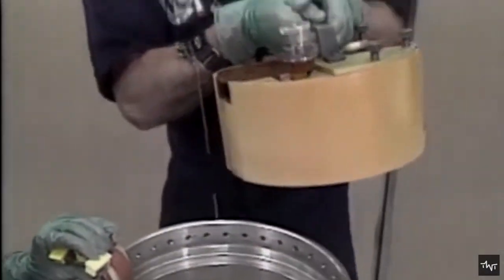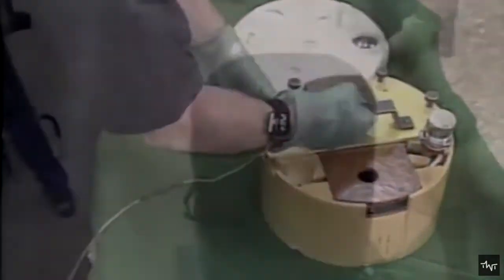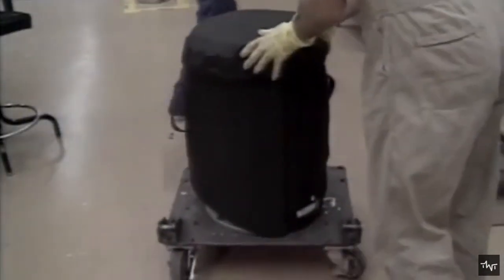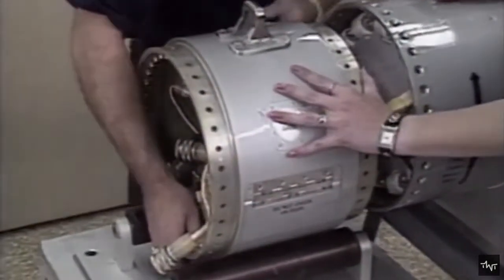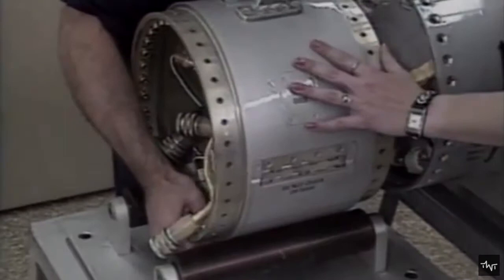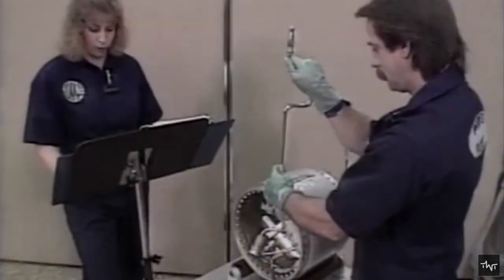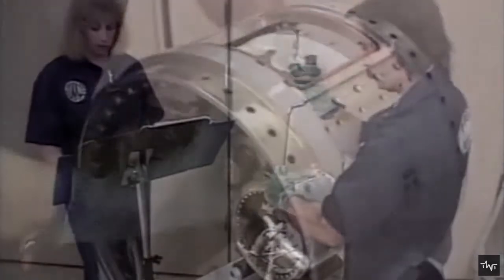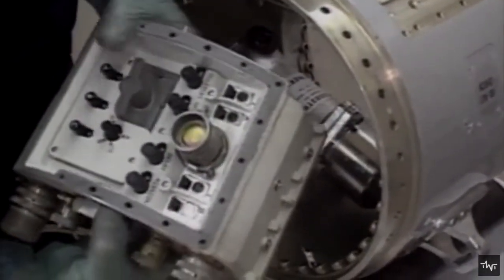The worst-case scenario is accidental detonation, but there are other possible perils if disassembly goes wrong: the people doing it could be electrocuted or exposed to nuclear material or other toxic chemicals. However, a country knowing its own design would be able to safely disassemble its own modern nuclear weapons.